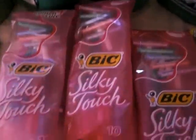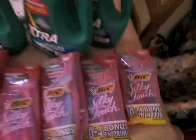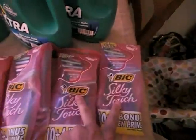Now you guys do see these Silky Touch Bics? If you don't know, now you know. They have a 10 pack plus a 4 bonus pack. You're going to get two of these. We're going to go quickly through this video. This is at CVS. You're going to buy two at a time.